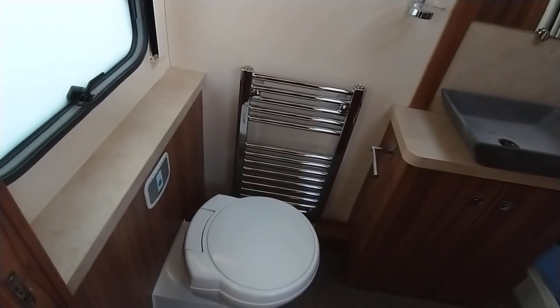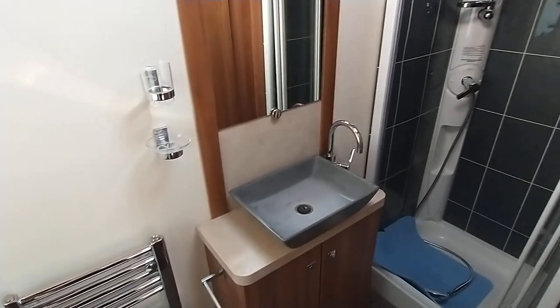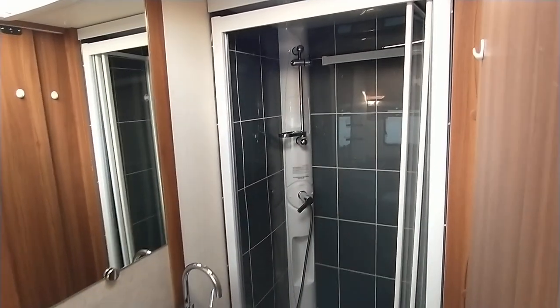You've got the loo with push-button flush, heated towel rail — care of the outer heating system — a contemporary wash basin, and then you've got that fabulously tiled-effect shower and surround.